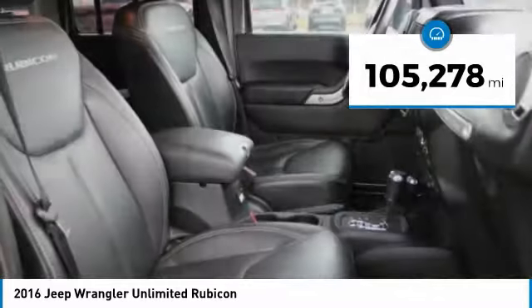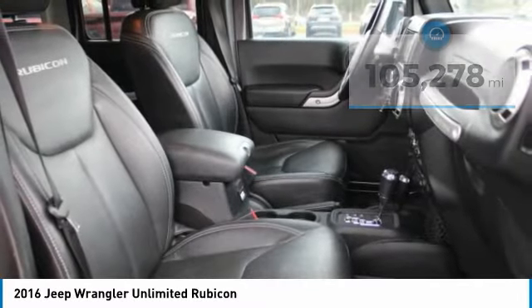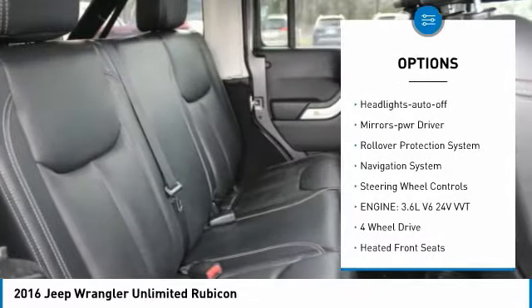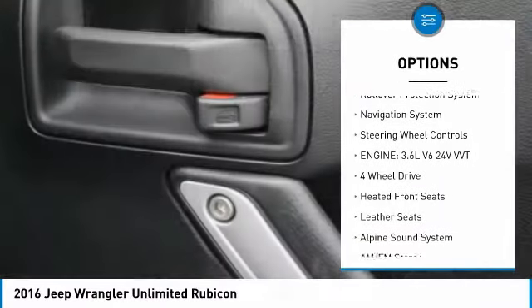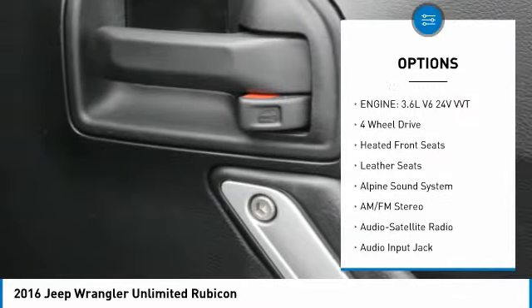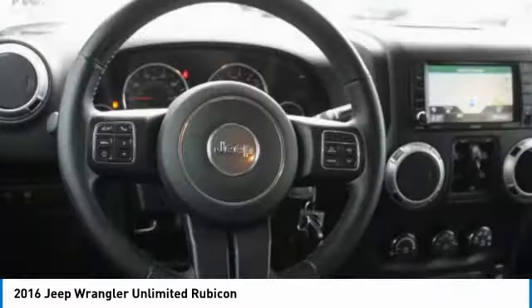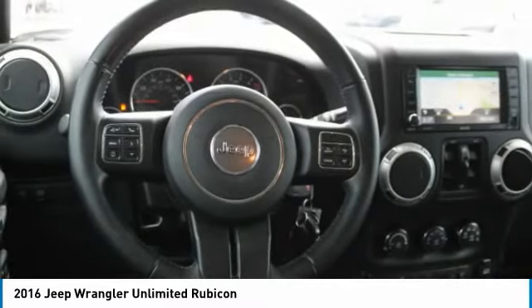This vehicle has less than 110,000 miles. Here are some of this vehicle's great options: aluminum wheels, heated side mirrors, traction control, remote keyless entry, fog lights, headlights auto off, mirror memory, rollover protection system, navigation system, and steering wheel controls. Come take a test drive today.